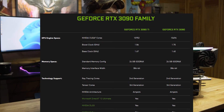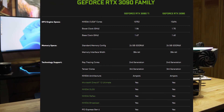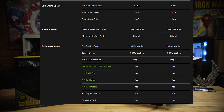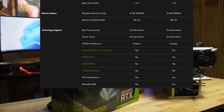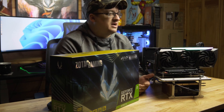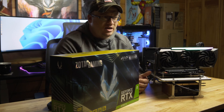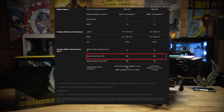The RTX 3090 Ti ups the boost clock to 1.86GHz and memory clocks to 21GB, over the 1.7GHz boost and 19.5GB found on the RTX 3090. So just by looking at the numbers, the RTX 3090 Ti should only be 2.4% faster on the core and 7.7% faster on the memory clocks than the RTX 3090. However, the RTX 3090 Ti has a whopping 450W power consumption rating.